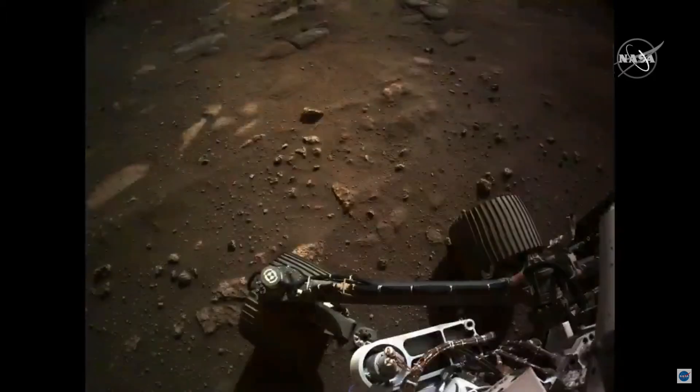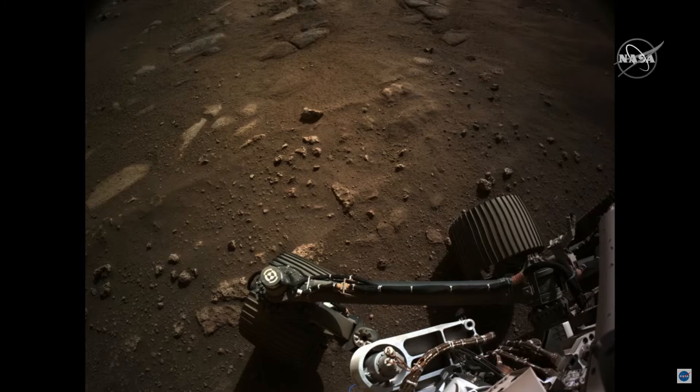The next slide shows the view down towards the surface. You can see the wheels there. This is the same surface you just saw in the EDL cam videos. You can see some of the scouring that the rocket plumes did for us — cleaned it off, made it nice and clean so we can take pictures of it.